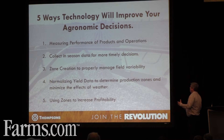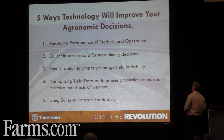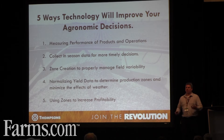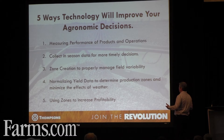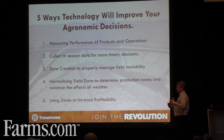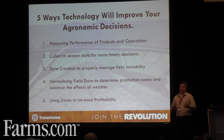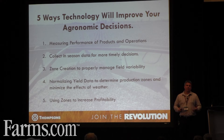So, how does technology help us make better decisions? We can measure product performance instantly in the field. We can collect in-season data for more timely decisions using some of those remote sensing equipment everybody talked about today. We can use zone creation to properly manage field variability. We can begin normalizing yield data using in-season sensors, drones, Green Seeker, whatever, to start determining production zones. And ultimately, when we begin to normalize yield, we can begin to minimize the effects of weather. We can use these zones to increase our profitability.